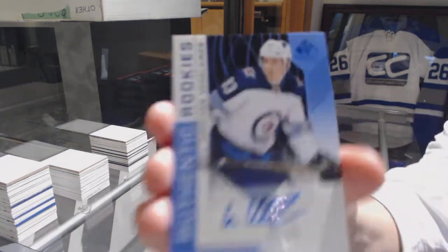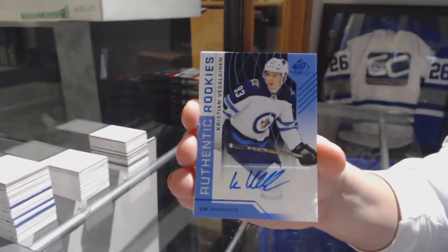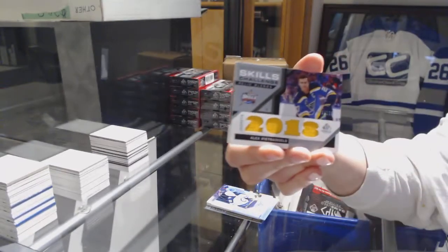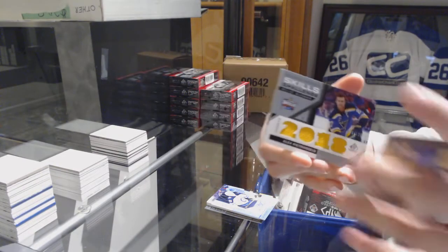An authentic rookie blue auto for the Jets, Christian Vatelainen. KC Middlestad Locker Essentials for the Buffalo Sabres. Skills Challenge Relic Blends for the St. Louis Blues, Alex Petrangelo.